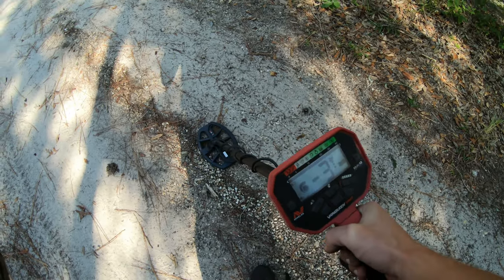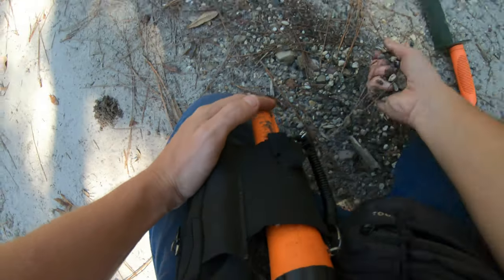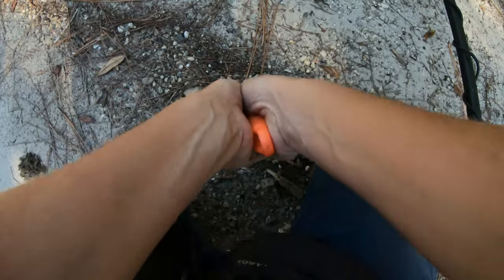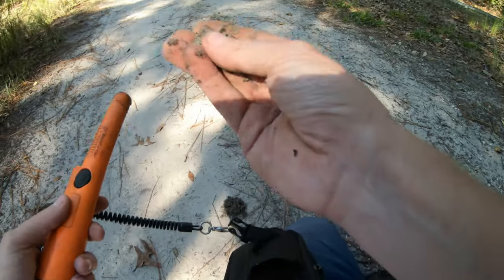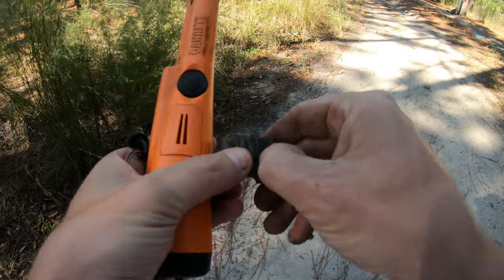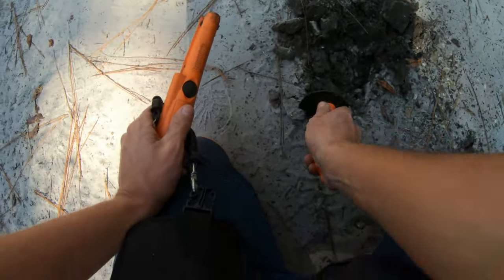A lot of iron around here. Not sure what's up with all this — I don't know if this is something they added. There's a lot of different types of pebbles and rocks right here. Check out what this is — the highest tone we've had all day. There it is. Some type of metal. This one was a seven eight.